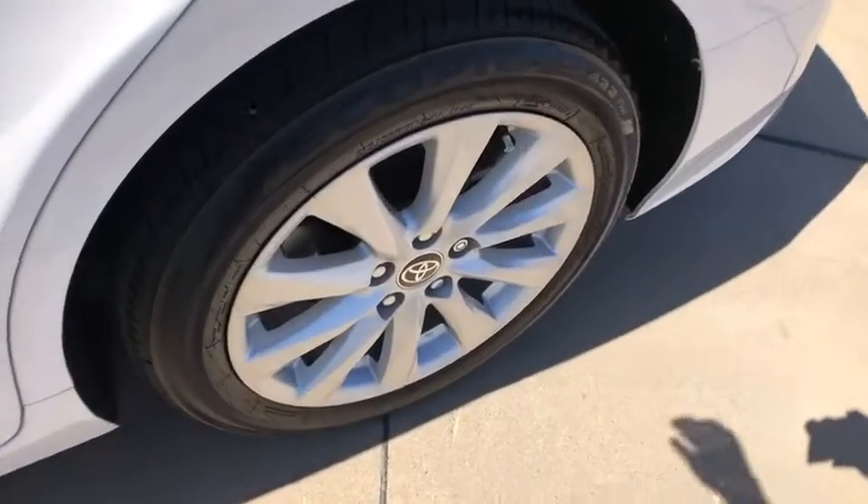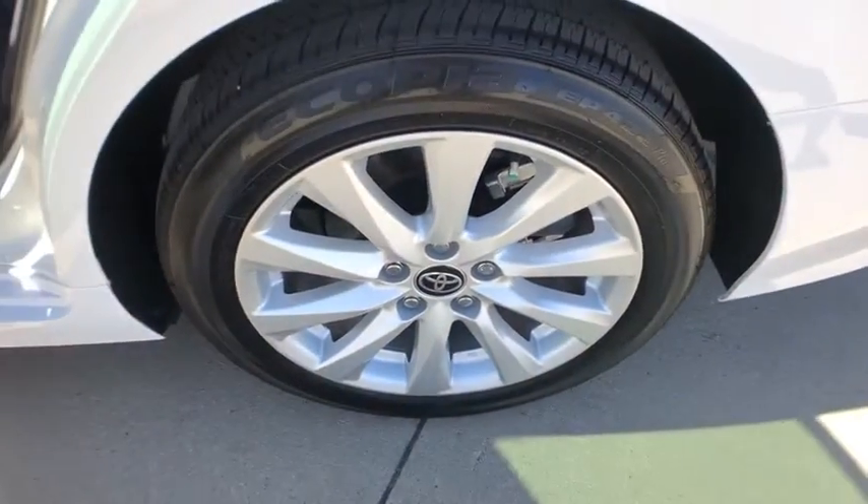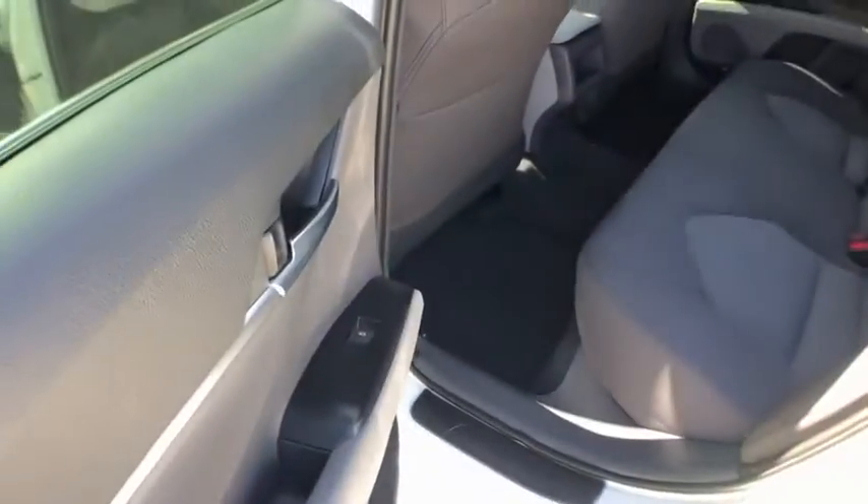Driver vanity mirror, power driver's seat, front reading lamp. Your new ride is just a phone call away.